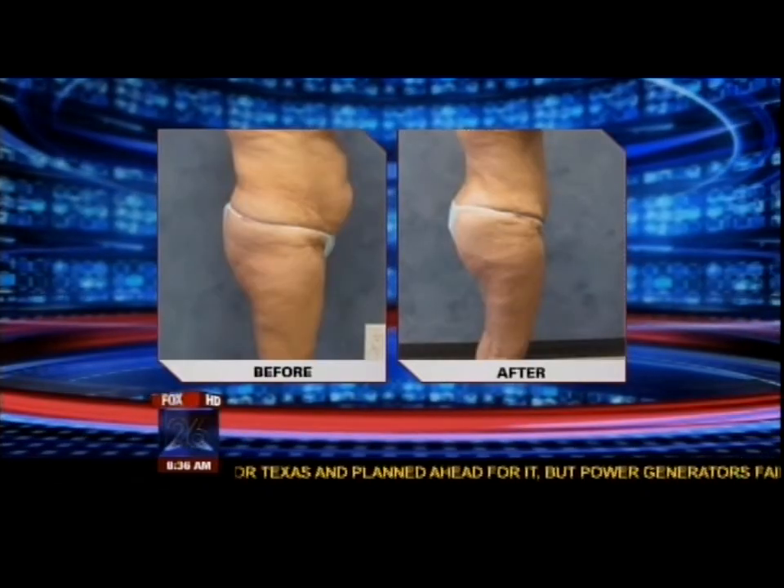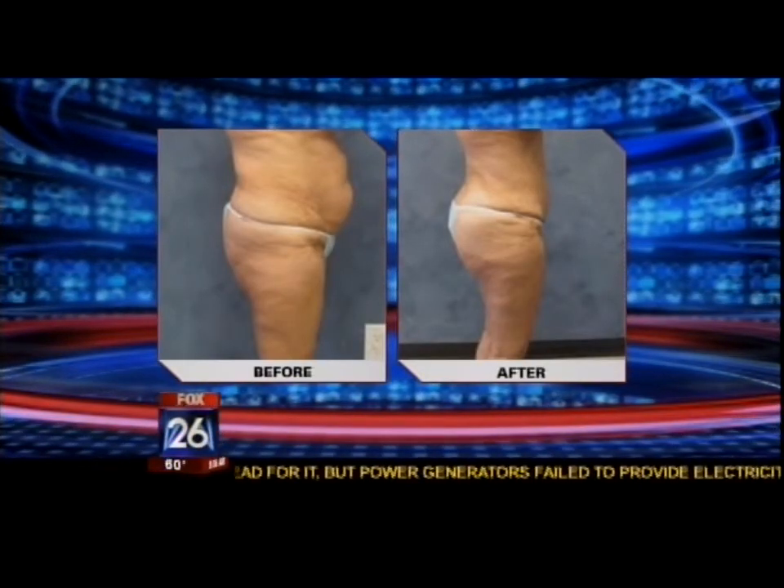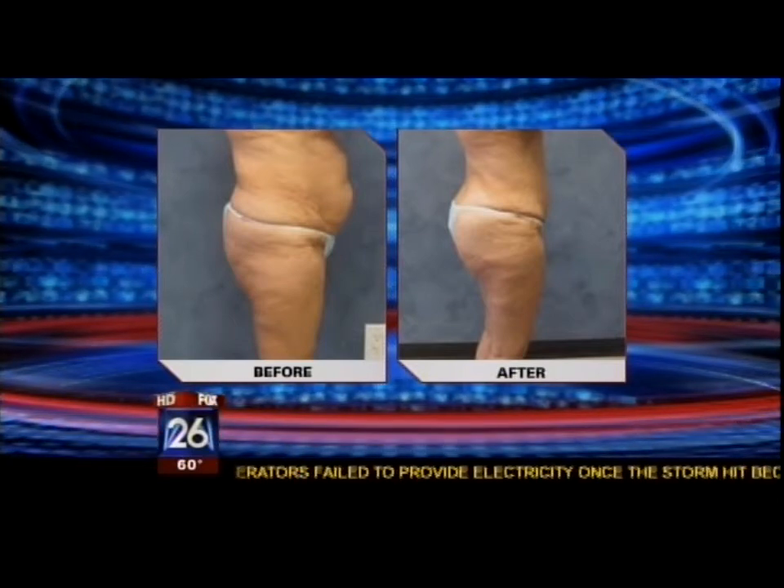Results are seen soon after surgery, though there will be some swelling. The great thing with a tummy tuck is that results are immediate. The before-and-after picture shown was three months out, and a month to three months out you can really go back to the beach. Maintaining that flat belly requires some exercise and healthy eating — maintenance is key.